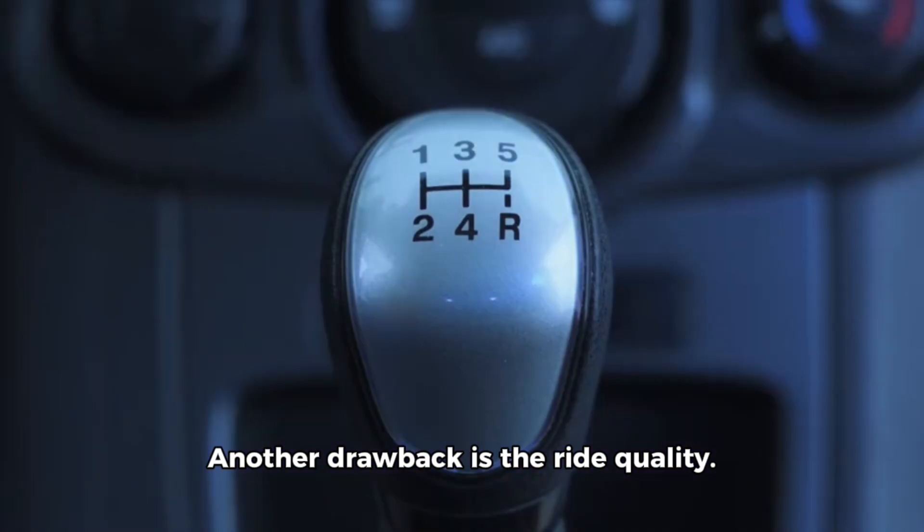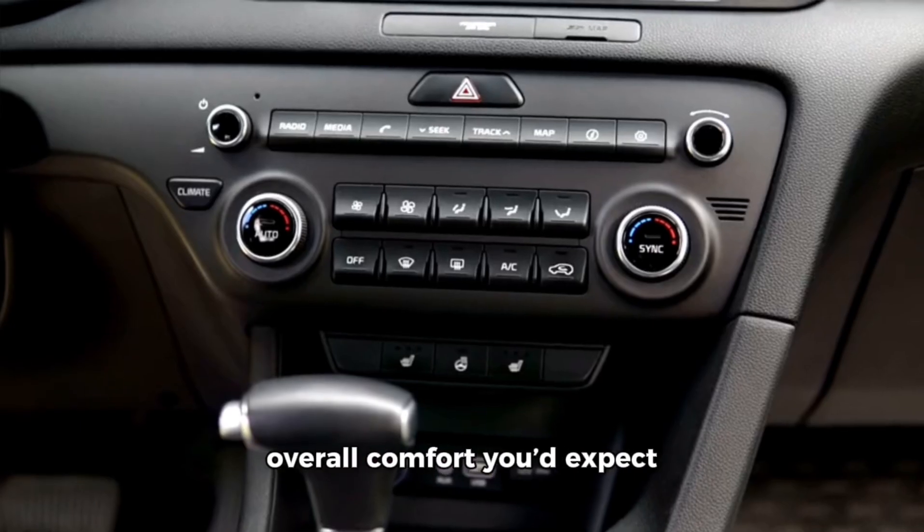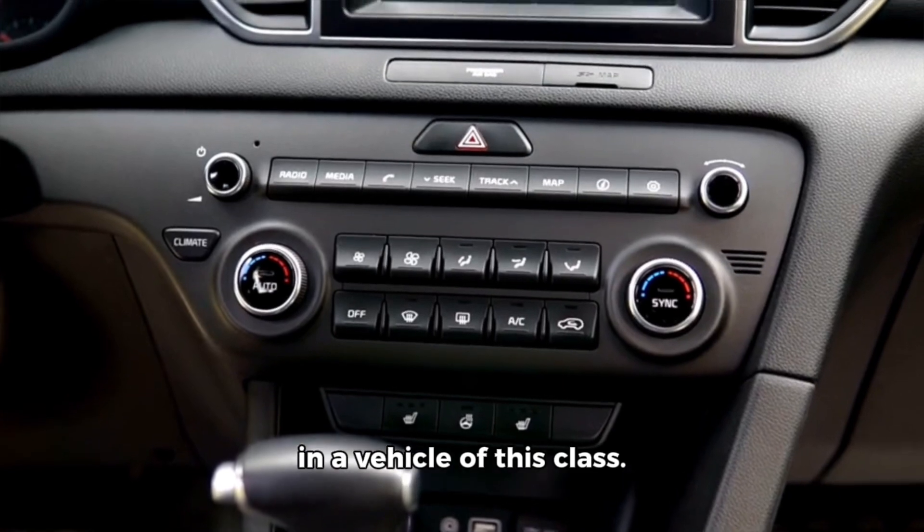Ride Quality: Another drawback is the ride quality. The suspension feels overly stiff, leading to a less comfortable experience, especially on long journeys. This rigidity can make the drive feel rough and less enjoyable, detracting from the overall comfort you'd expect in a vehicle of this class.